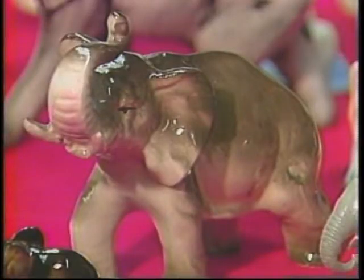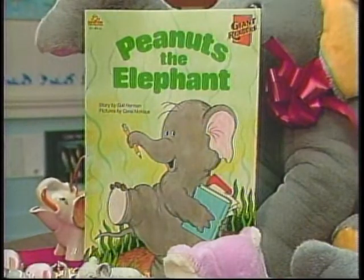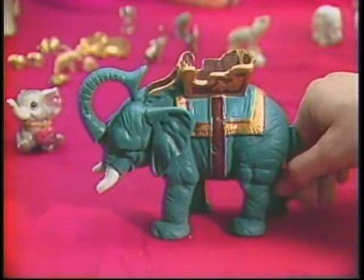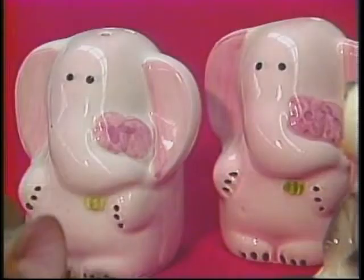How many elephants do you have? I have about 150 elephants. They range between ceramic figurines, stuffed animals, books, jewelry, pens, mugs — a wide variety of things. My oldest elephant I got about 10 years ago. It's a little salt and pepper shaker that my grandmother gave me.